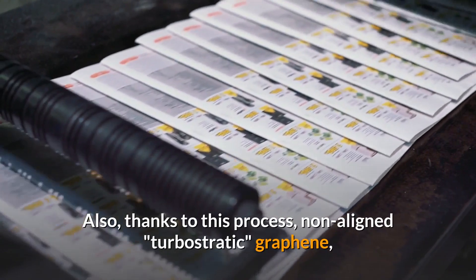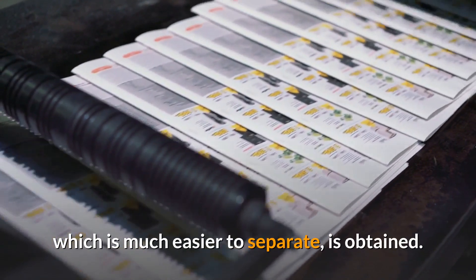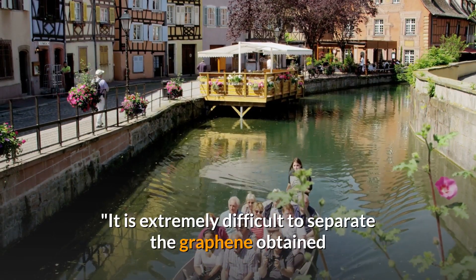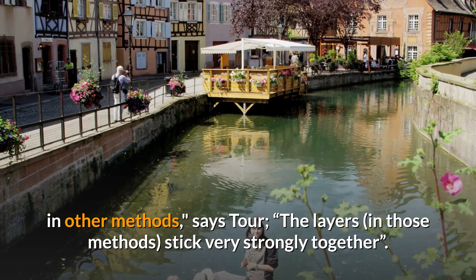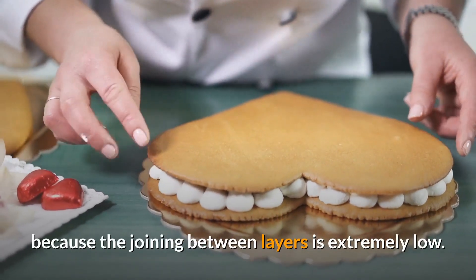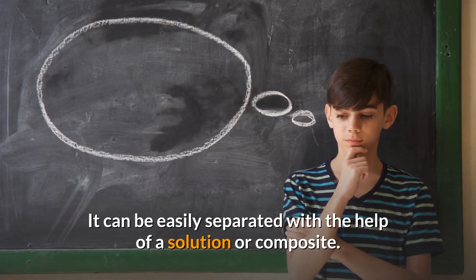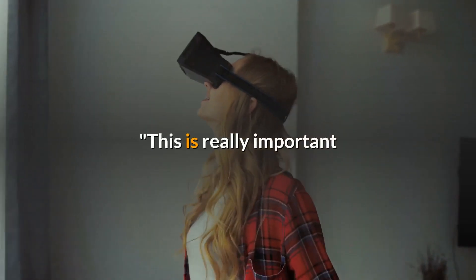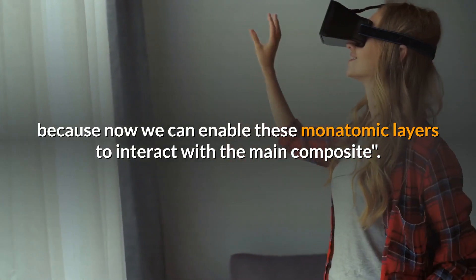Also, thanks to this process, non-aligned turbostratic graphene, which is much easier to separate, is obtained. It is extremely difficult to separate the graphene obtained by other methods, says Tour — the layers in those methods stick very strongly together. It is much easier to work with turbostratic graphene because the bonding between layers is extremely low. It can be easily separated with the help of a solution or composite. This is really important because now we can enable these monatomic layers to interact with the main composite.